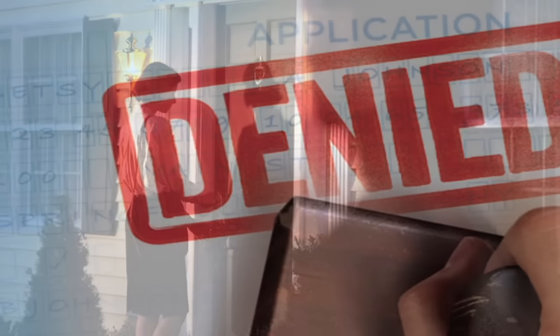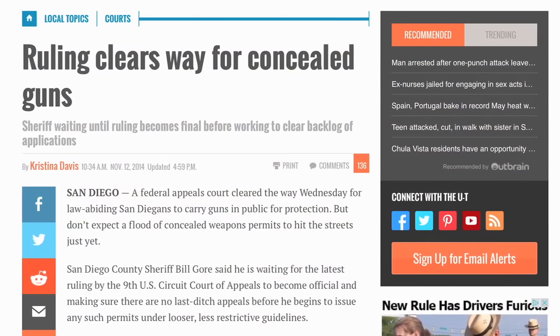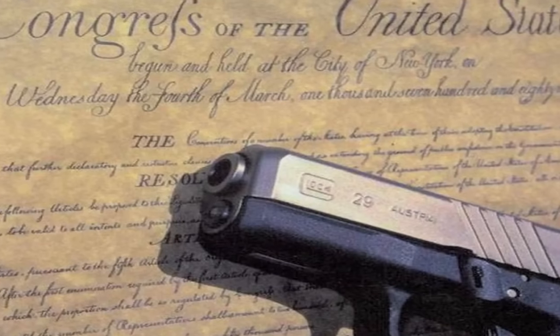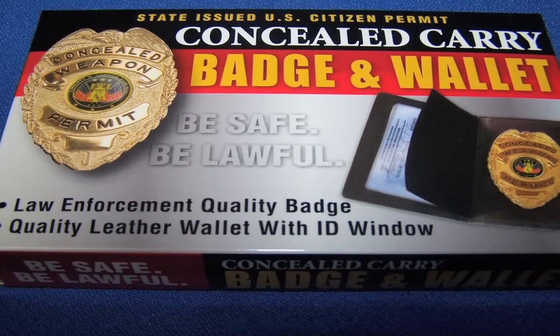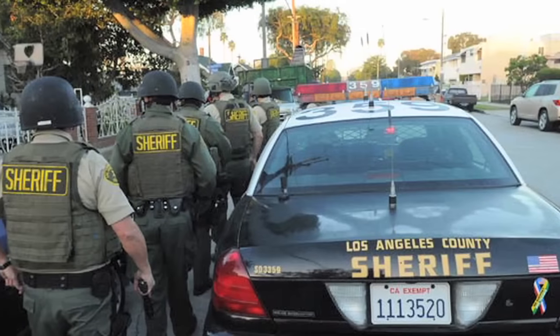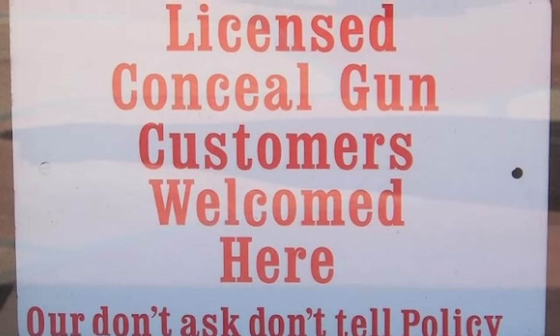But recently, there's been a court case called Peruta v. San Diego, in which the court struck down San Diego's good cause requirement as infringing on people's Second Amendment right to bear arms. Currently, the Peruta case is under review by the Ninth Circuit Court of Appeals, and we're waiting to see what happens. So it's fair to say the law is in flux and there's some uncertainty about exactly how it's going to settle. But the good news is that in response to Peruta, a lot of police agencies and sheriff's departments across California have eased up the good cause requirement, and it's actually a lot easier now to obtain a CCW than it was a couple of years ago.